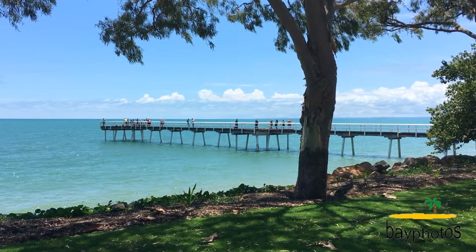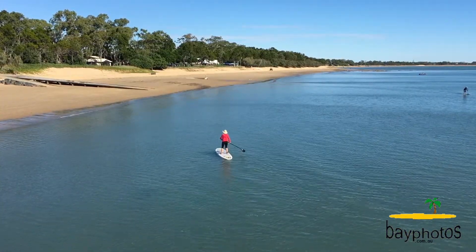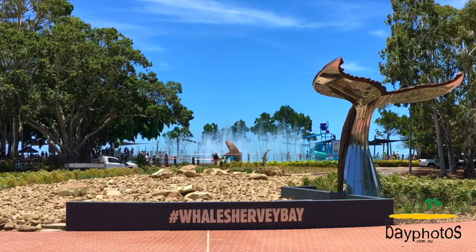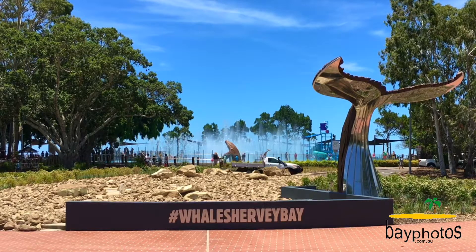The home is located in a nice quiet court and is within walking distance to the Kawungan State School. You've got that side access down to the reserve and you're only minutes away from the thriving heart of the CBD and beach.